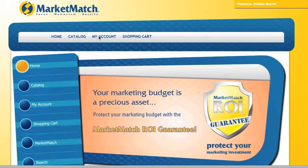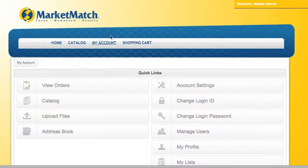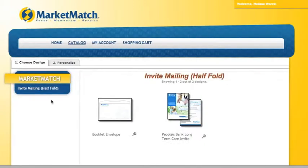Welcome to the Market Match Publish Portal Overview. The Market Match Publish Portal service allows you the freedom and flexibility to quickly update or customize advertising and marketing materials without having to engage your marketing partner for simple changes.